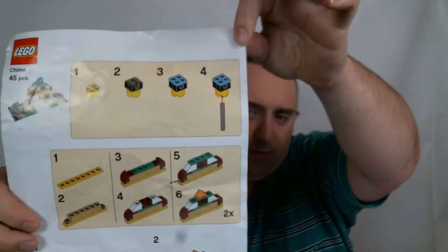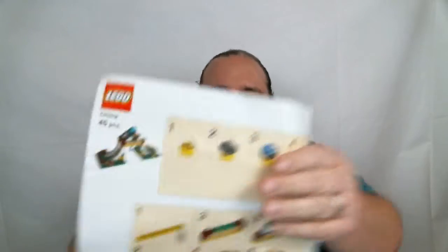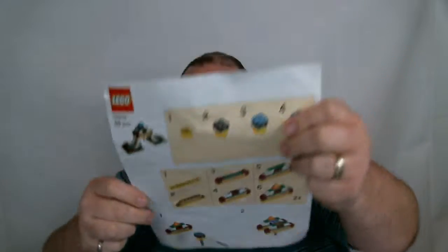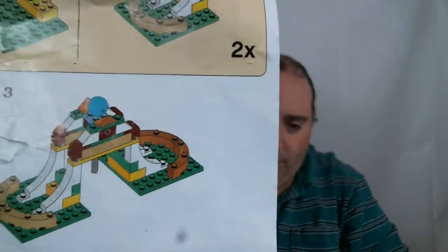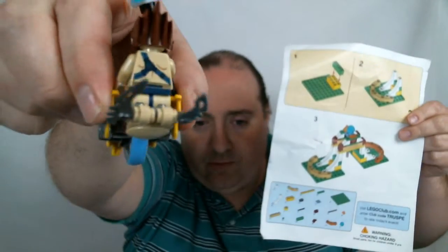He also gave me this instruction sheet. I believe it's from one of the little Toys R Us builds, if I'm not mistaken. And it is for a Chima something. Lego club, Toys R Us build — it says Chima up in the front corner. I think you're supposed to run the racer guys through, like these guys on their little racer dealies. That's what I'm going to assume it is. I might build it up and see how it goes.